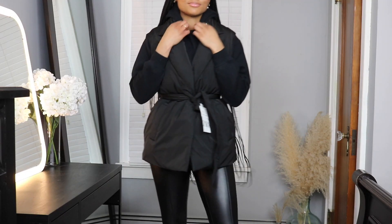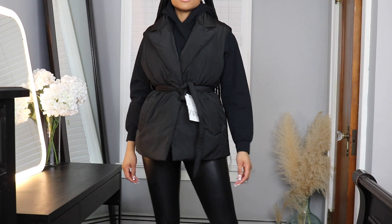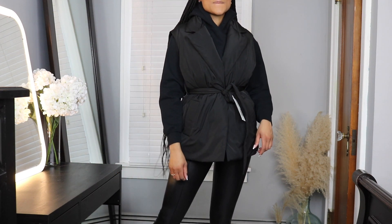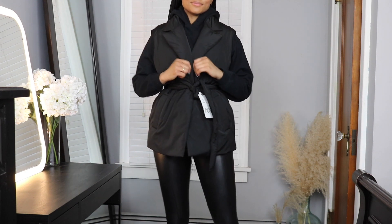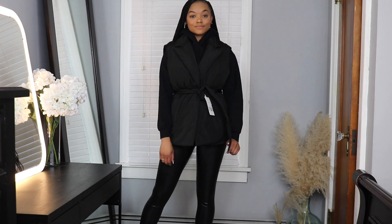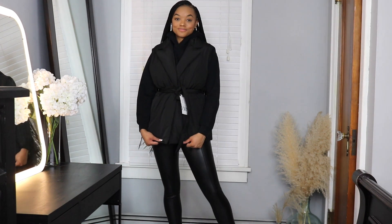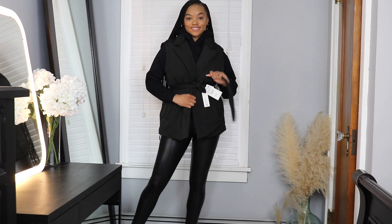Next up I grabbed this puffer vest — still on the puffer trend, holding on to it for dear life! I really liked this one because it has a belt and I love the shawl-type collar; it makes wearing this with a turtleneck look really nice. I got this in a size small and it fits pretty nicely. I love that the belt lets me cinch in my waist so I'm not drowning in something oversized. It's really simple but it makes an outfit look that much better.